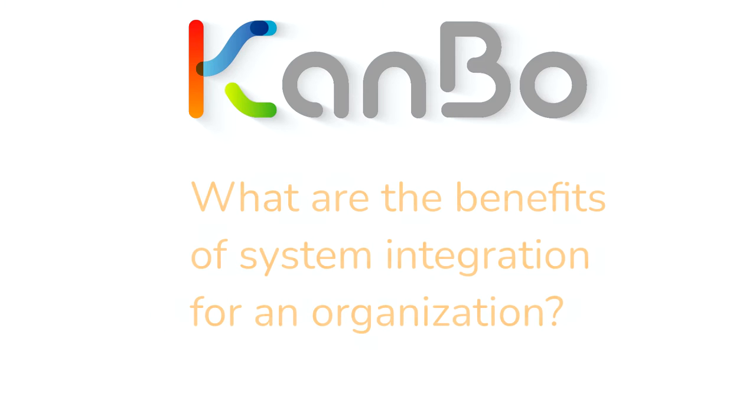What are the benefits of system integration for an organization? First, it accelerates the flow of information. Multiple systems used in your organization may be using the same information, which can create a lot of redundancy as you enter the same data in multiple systems, wasting time and money. Integrating systems allows information to be available more quickly, resulting in faster decisions.